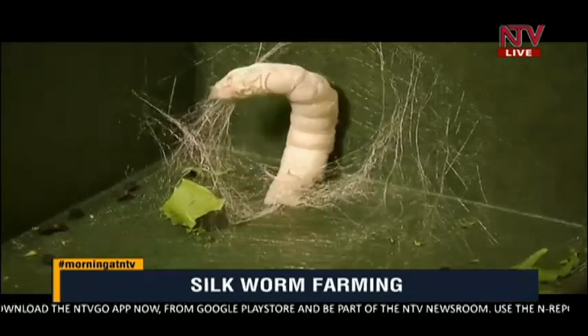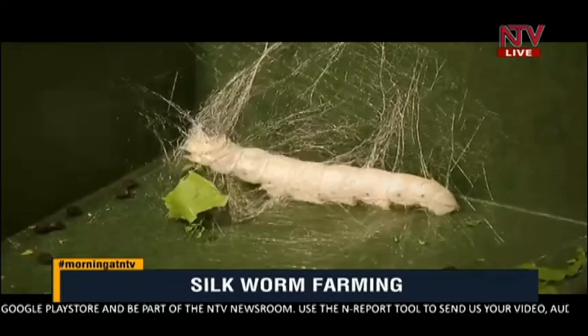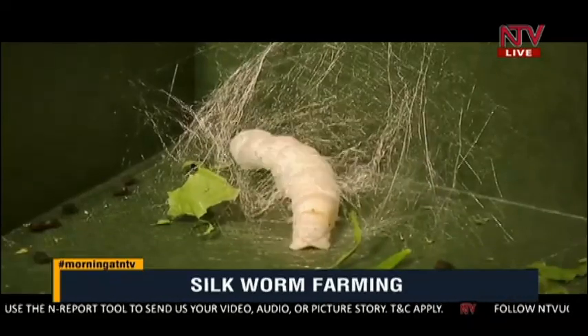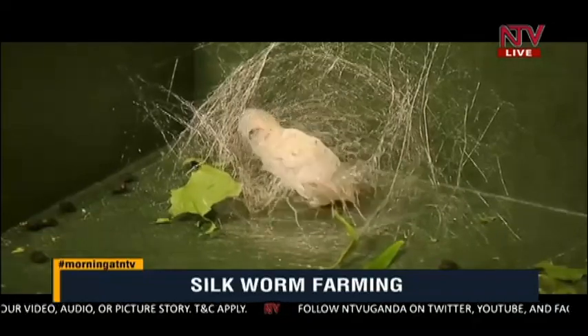Is all the silk going to outside countries? We are wearing silk but buying it from China and other countries — so why should we give them the thread and then they bring back their clothes? That is the argument: we should be making our own silk clothing locally.